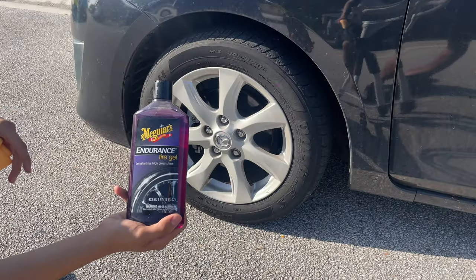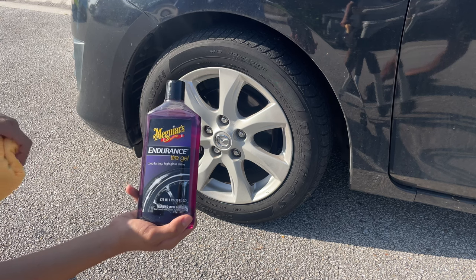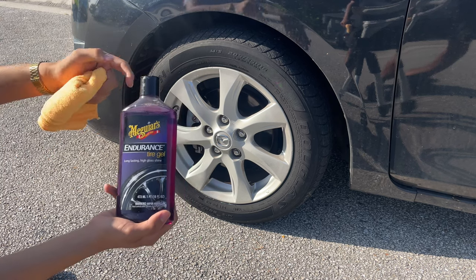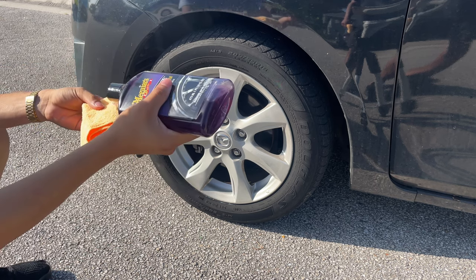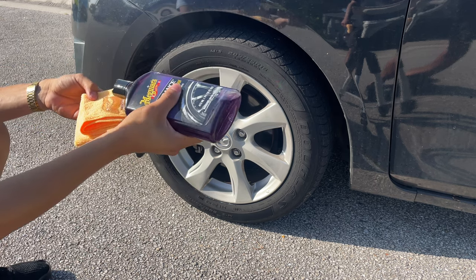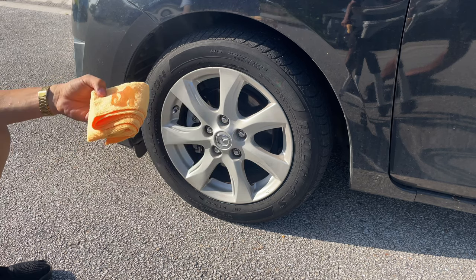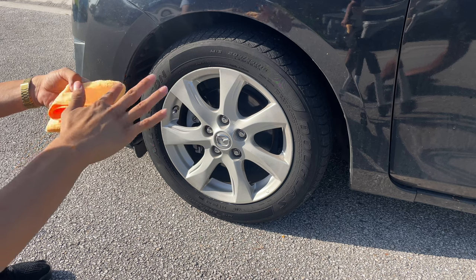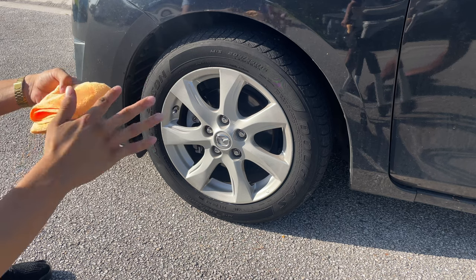Last but not least, we have Meguiar's Endurance Tire Gel. I have a microfiber towel folded, replacing a microfiber sponge, and I'm going to apply the gel onto the microfiber towel, spread it around a bit — it is a fairly thick gel — and then apply it onto the actual tire.